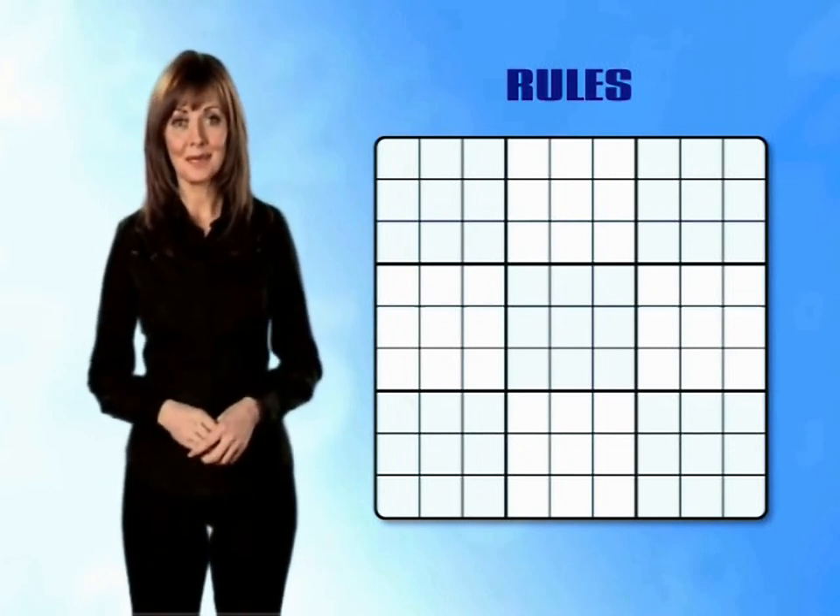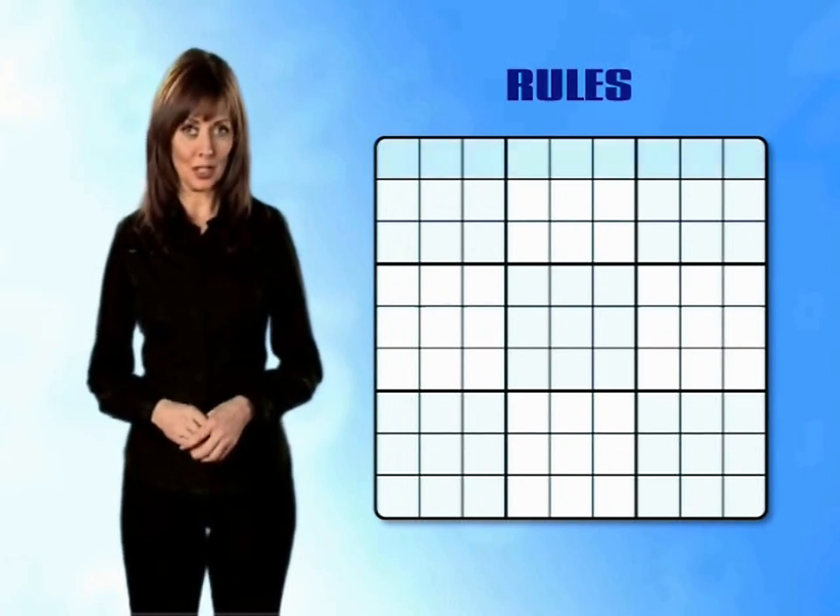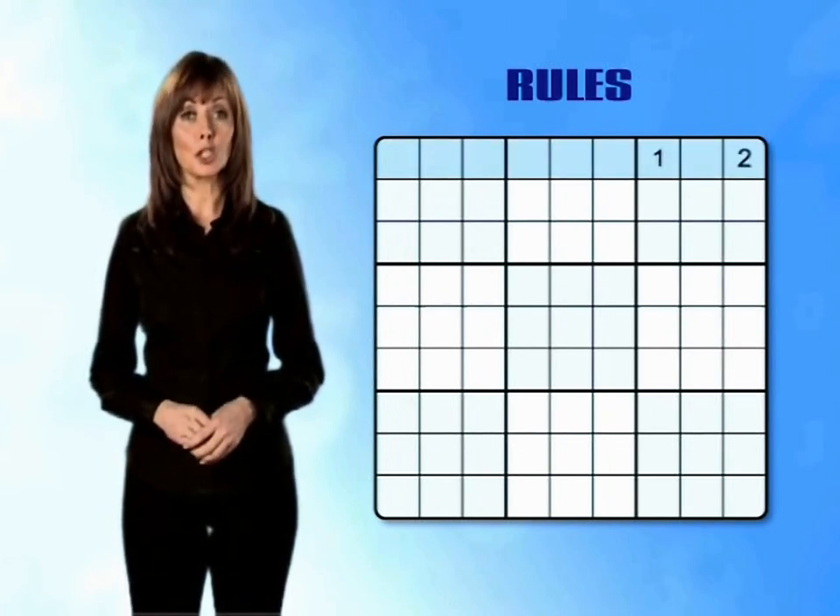Rule number one: in each of the nine rows you must have each of the numbers 1, 2, 3, 4, 5, 6, 7, 8 and 9.